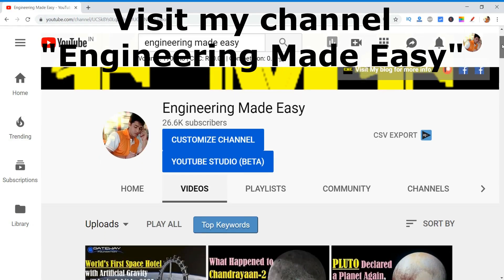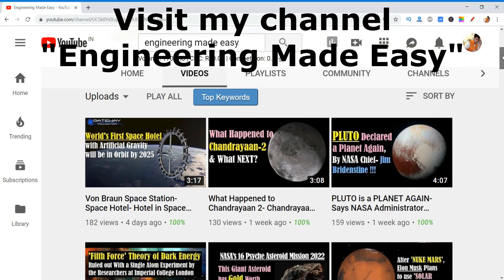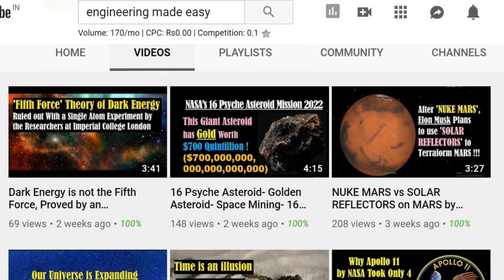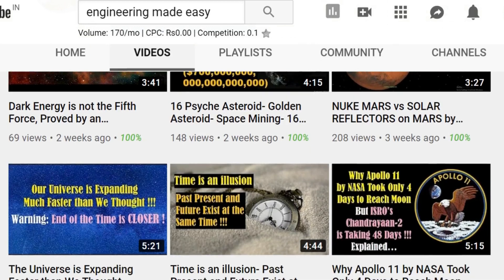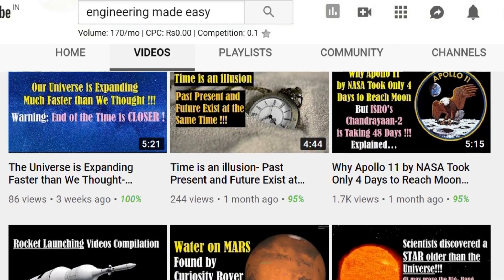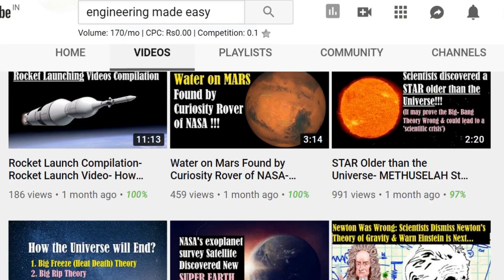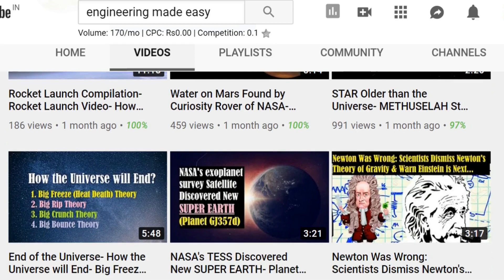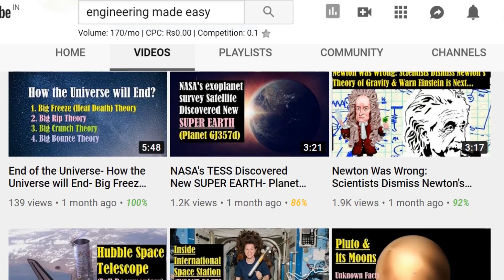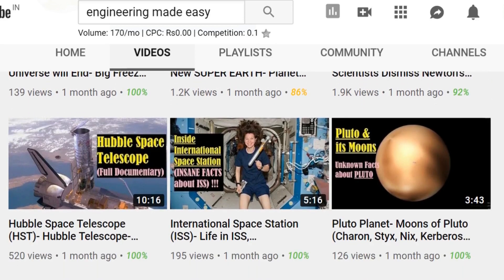So friends, these were some amazing facts about the largest known star in the universe. As there is no end to this universe, scientists may find even bigger stars in the future. If you enjoyed this video, please give it a thumbs up and share it with your friends. To get more such videos regularly, you can subscribe to my channel, Engineering Made Easy. Thank you for watching this video till the end. See you soon in the next video. Till then, bye-bye and take care.